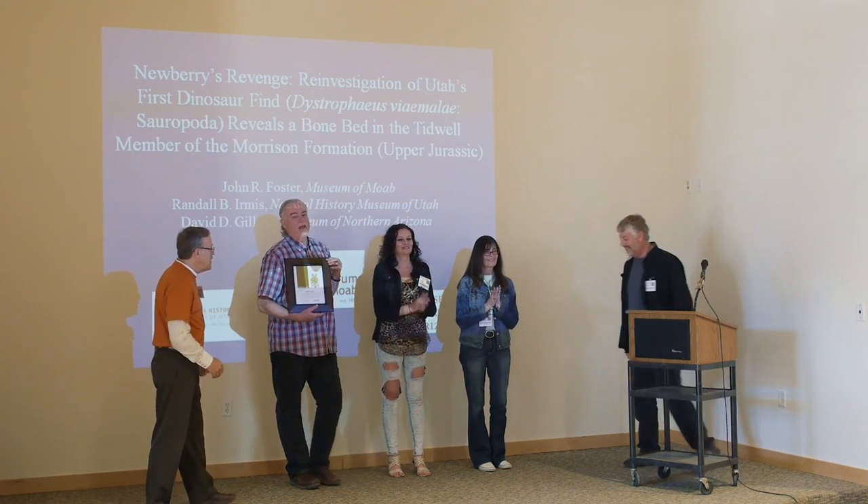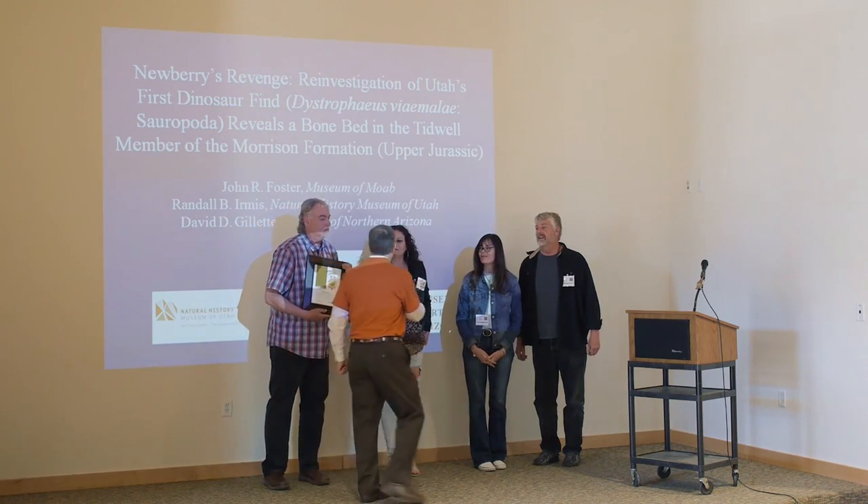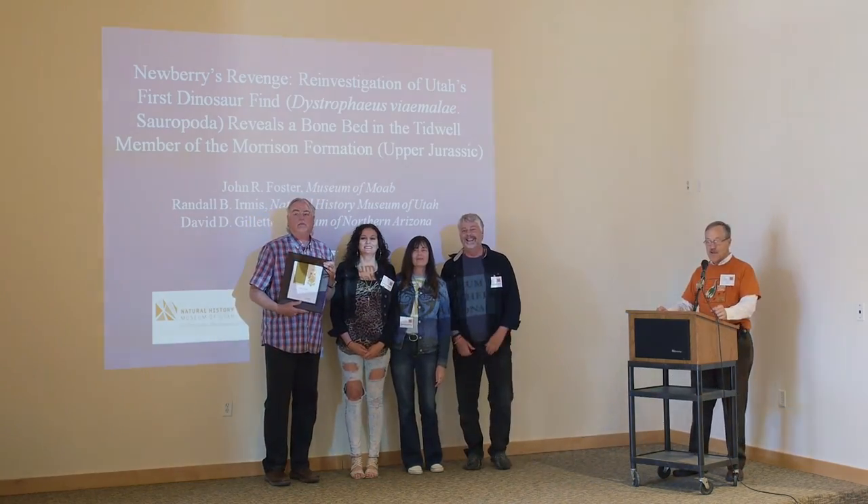Thank you all, appreciate it. Thank you very much. There's your photo op.